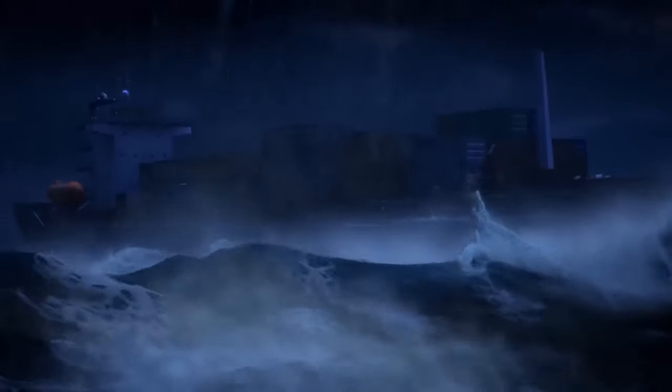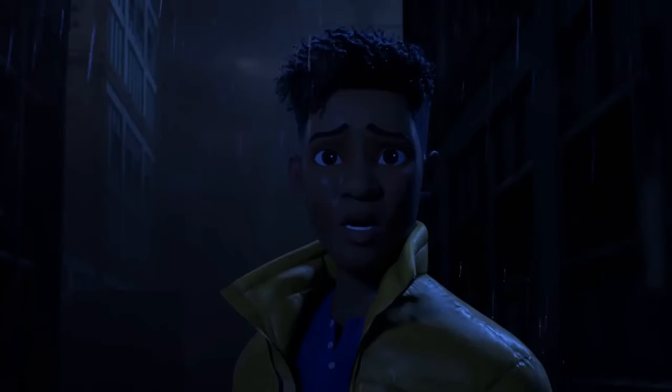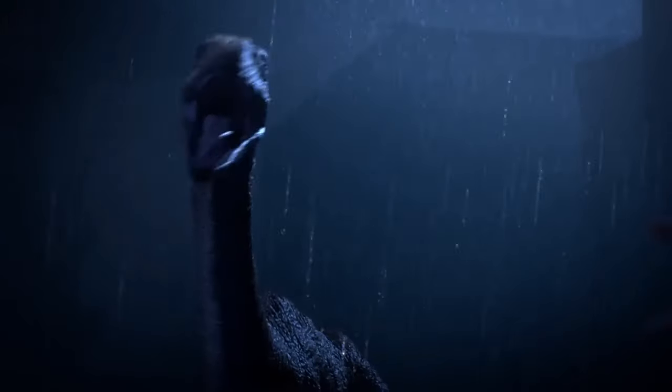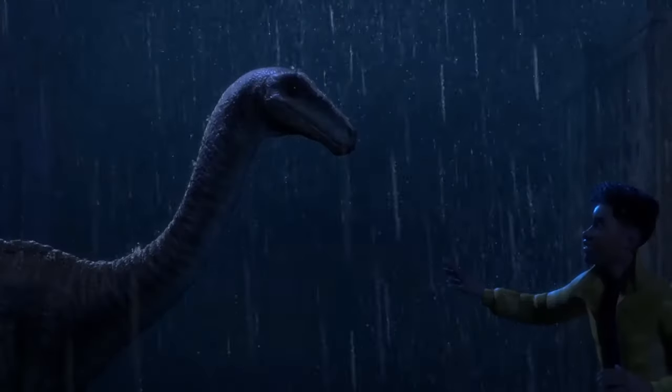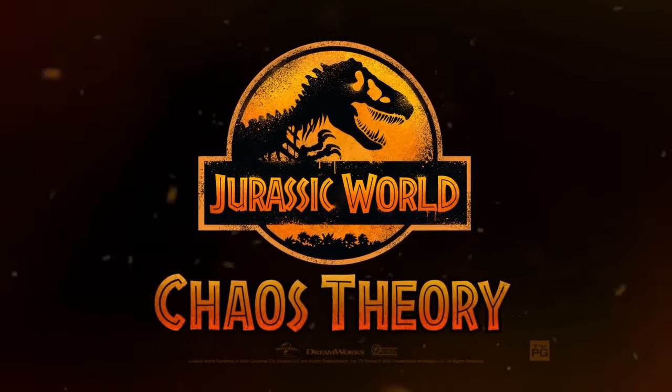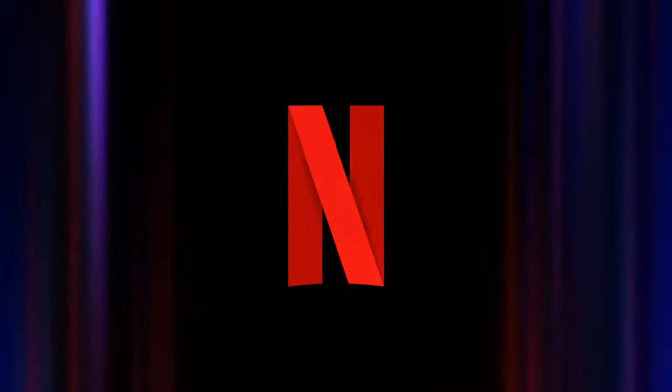A brand new trailer for Jurassic World Chaos Theory has dropped, releasing on October 17th of this year — so not too long to wait to see the second season of a pretty good show. Let's dig into the new content for Jurassic World Chaos Theory coming to Netflix on October 17th.